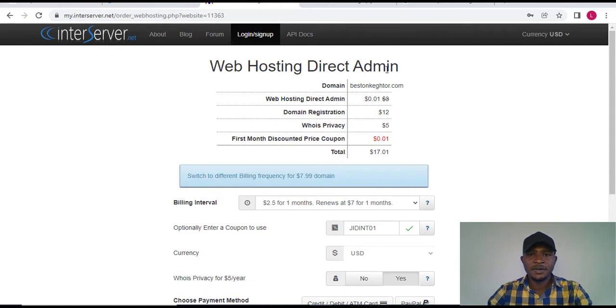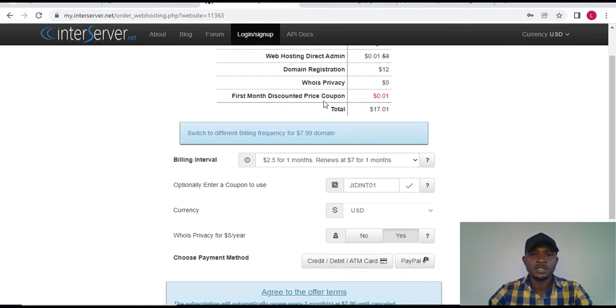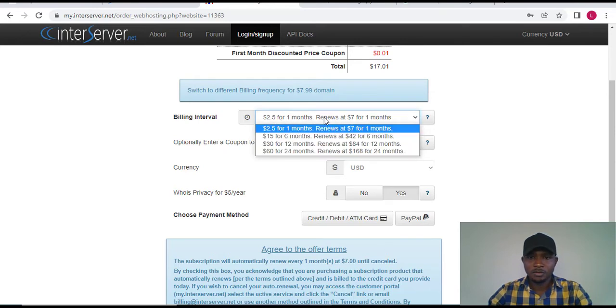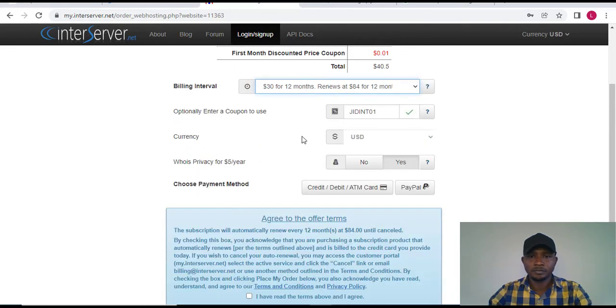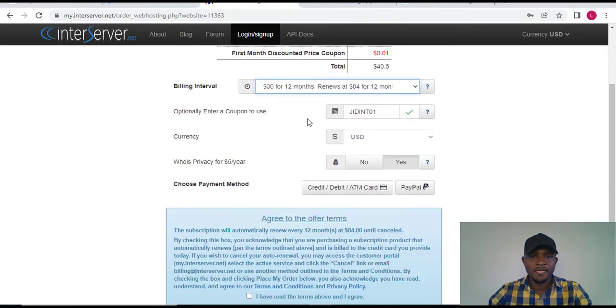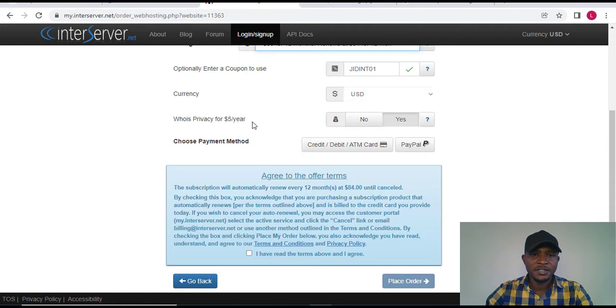You can now see the order summary: web hosting, domain registration for 'bestinkato.com,' and other plan details. I don't want to buy it for just one month — I want to buy it for a full year, which is 12 months. When I select 12 months, the total increases to $27. The privacy option I don't actually need, so I'm going to click 'No' on that.